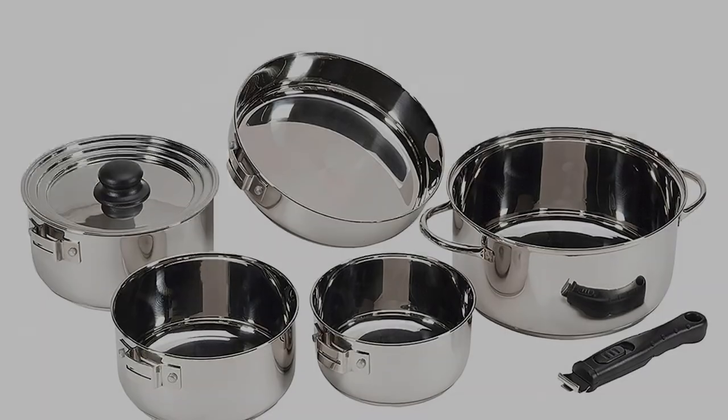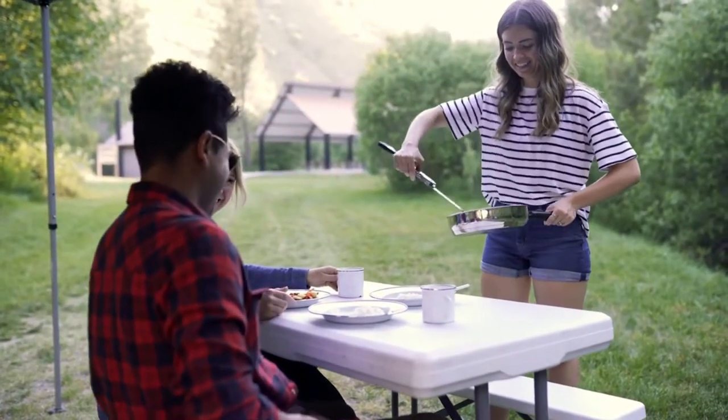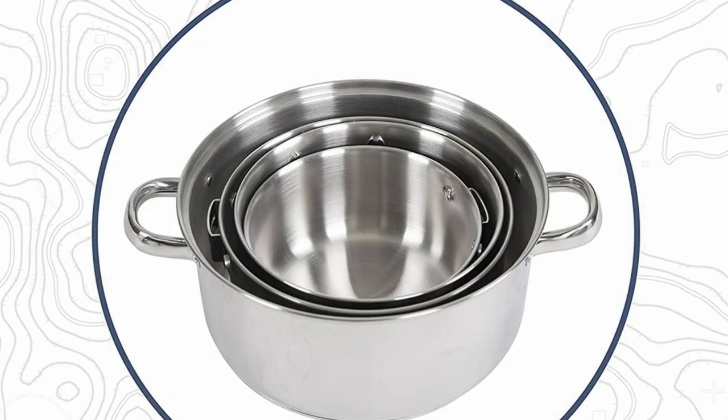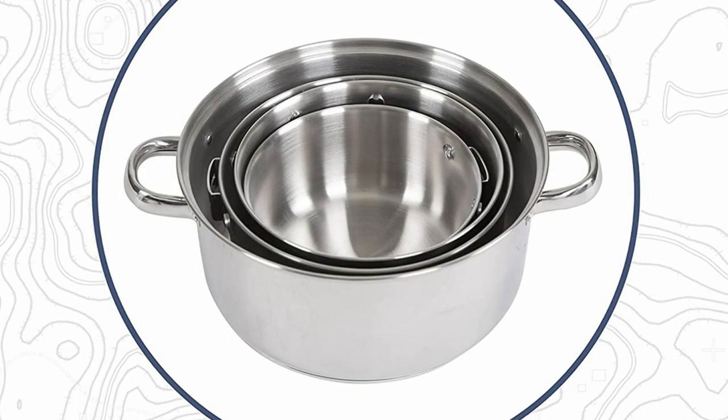Bearing the sturdy stainless steel construction, this set is a tough and durable cookware choice as well. For improved heat distribution and to prevent hot spots, it features a 3-ply aluminum-clad bottom.